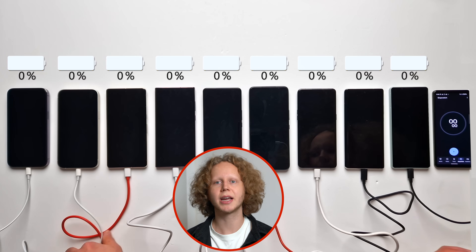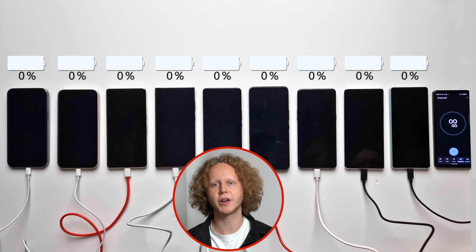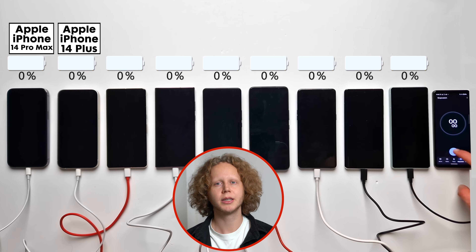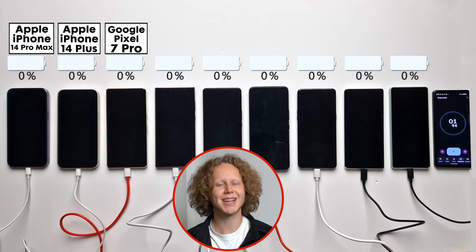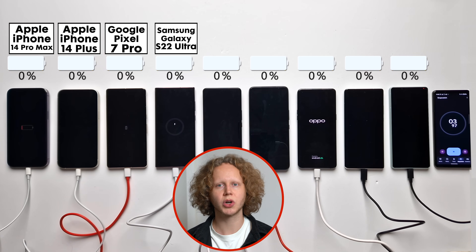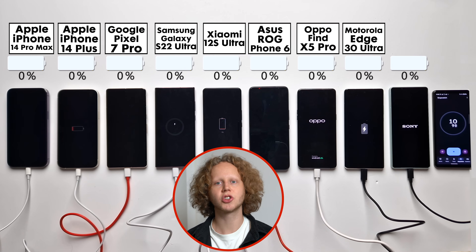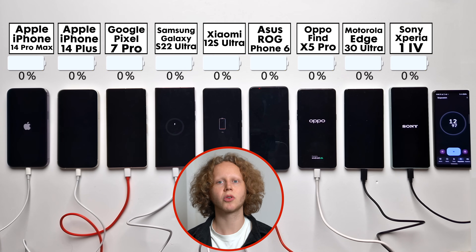Here we have nine of the best high-end smartphones from the major manufacturers: the iPhone 14 Pro Max, the iPhone 14 Plus, the Google Pixel 7 Pro, the Samsung Galaxy S22 Ultra, the Xiaomi 12S Ultra, the Asus ROG Phone 6, the Oppo Find X5 Pro, the Motorola Edge 30 Ultra, and the Sony Xperia 1 Mark IV.